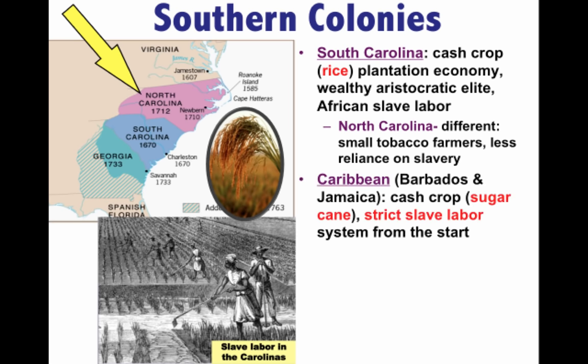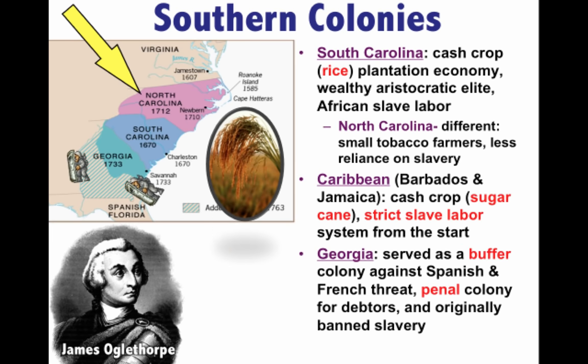It's important to know that the British also had colonies in the Caribbean — Barbados and Jamaica are two great examples. The Caribbean colonies had a very close relationship with South Carolina: both have long growing seasons and rely on cash crops and slave labor. In the Caribbean, sugar cane production was the major economic enterprise, supported by a very strict slave labor system to ensure it remained profitable.